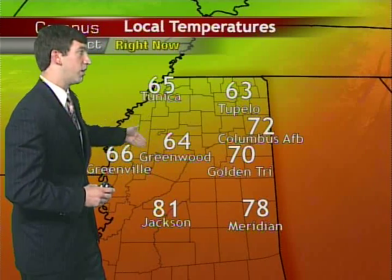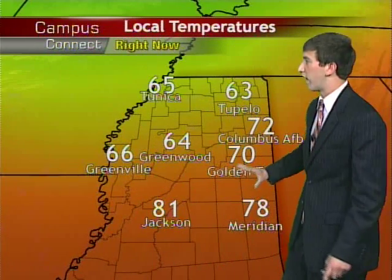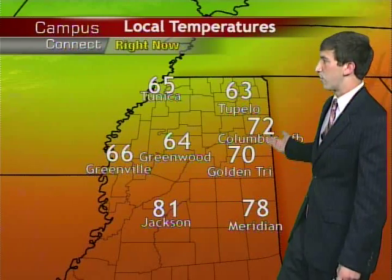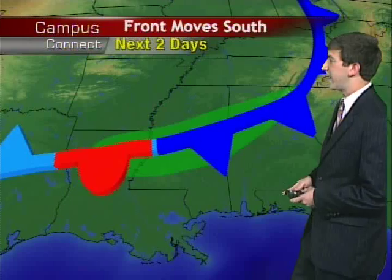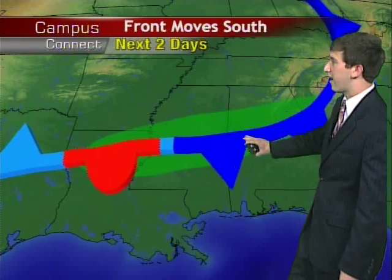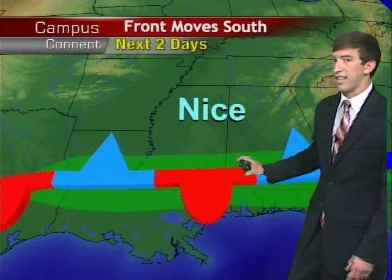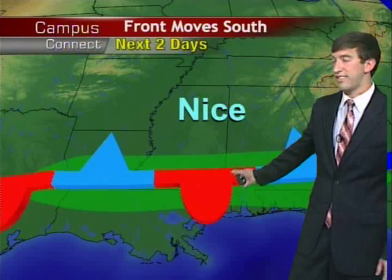64 in Greenwood and 66 in Greenville, but then once you get south of that front, you can see we're in the lower 80s in Jackson, upper 70s in Meridian — 78 — and then we're right here in the middle in Columbus and the Golden Triangle. That front will shift to the south and become a stationary front. As it moves south, those rain chances will shift more to the south, and over the next couple of days, once that has kind of settled down, there will be rain chances for the southern half of the state, but over the northern half it will be nice, and we look forward to that over the next few days.